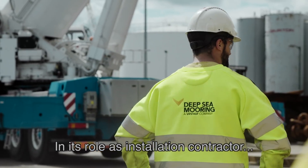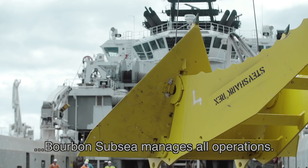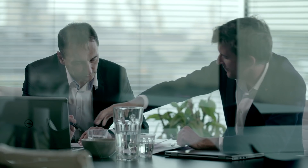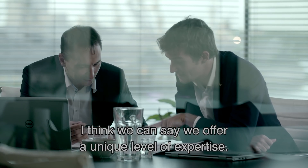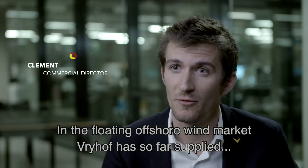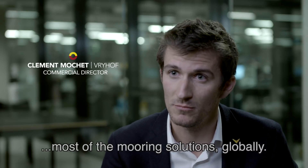In its role as installation contractor, Bourbon Subsea manages all operations. Vrijhof are their mooring solutions partner. We can say we have a unique expertise in the floating offshore wind market — Vrijhof so far has supplied most of the mooring solutions globally.